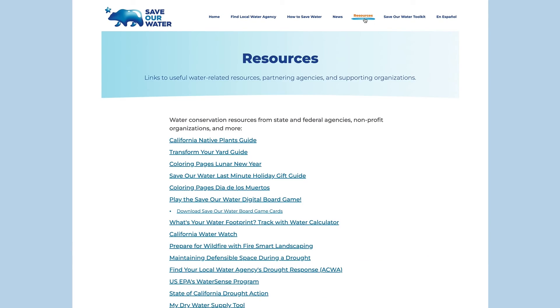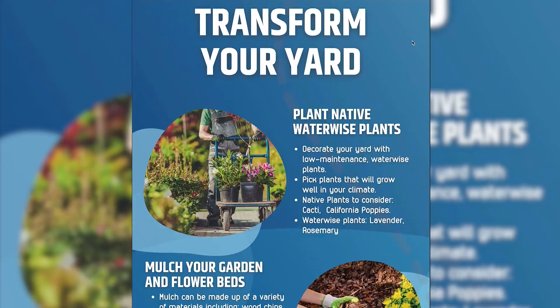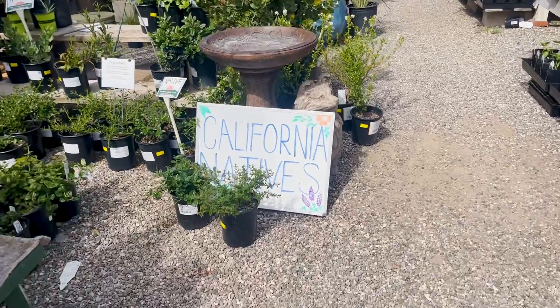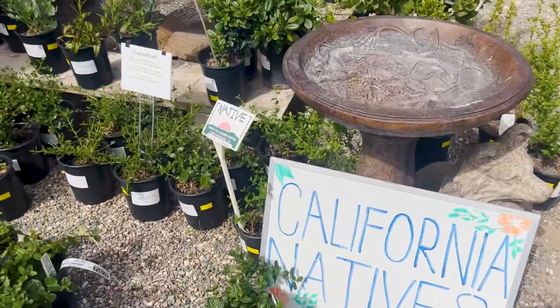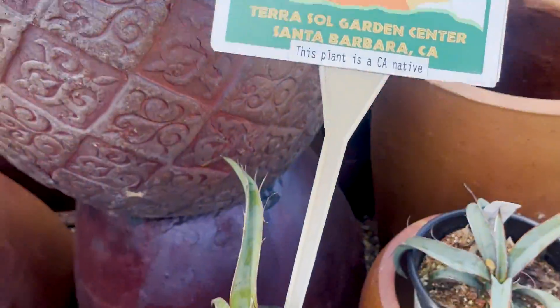The fun part was choosing which plants I wanted to include. There are great resources out there to help you decide which plants are right for you. SaveOurWater.com has a great plant guide, as well as other resources to get you started on your garden transformation journey. I also found help at my local nursery, which has a California native plant section. The staff helped me choose plants that would provide a variety of colors, textures, flowers, and fragrances throughout the year.